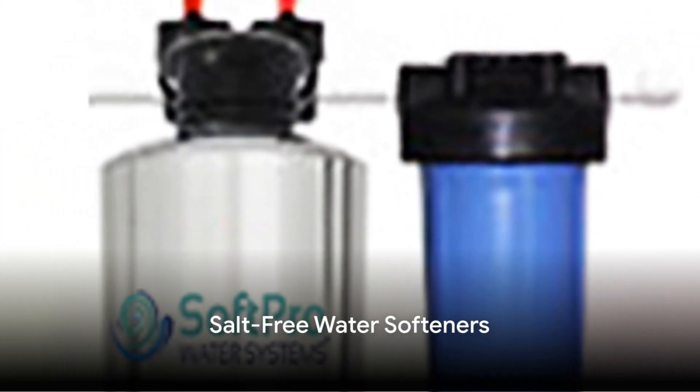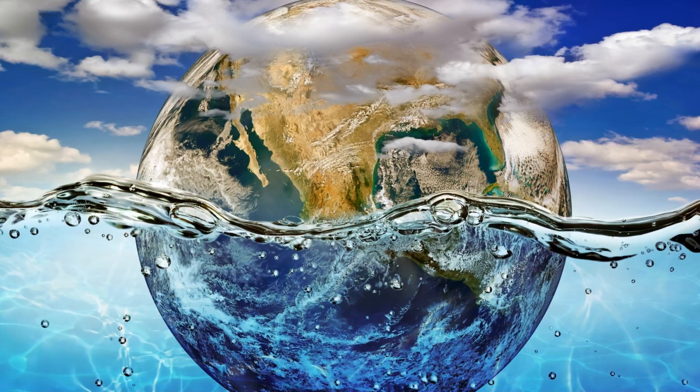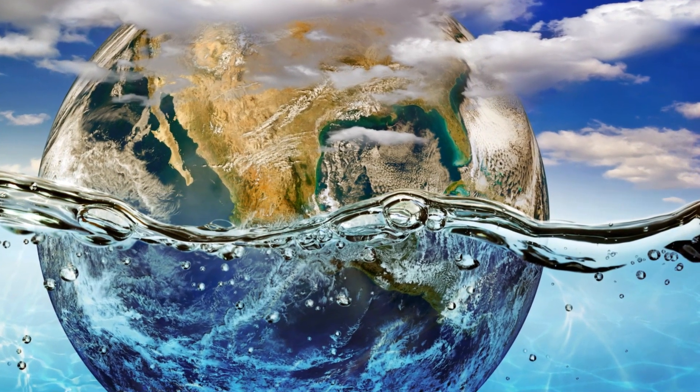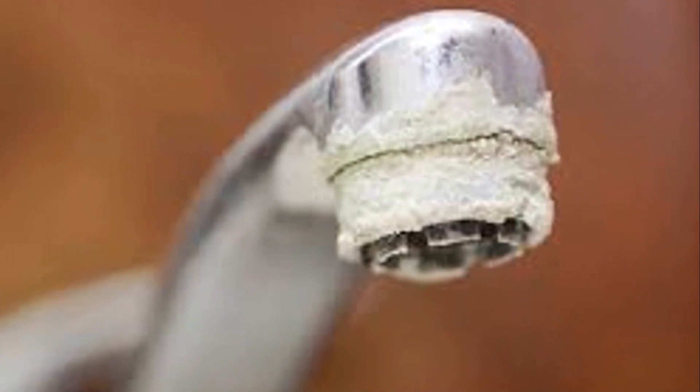Next, we have salt-free water softeners. These are a newer addition to the market and are becoming increasingly popular. They work by neutralizing the minerals instead of removing them, which can be a more eco-friendly choice. However, they might not be as effective for homes with very hard water.